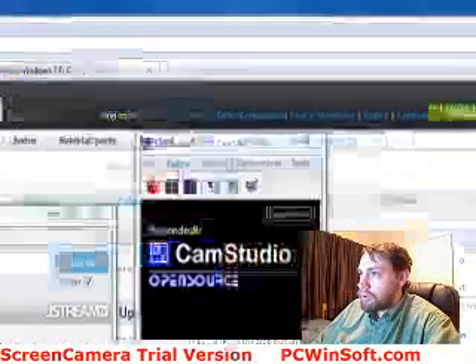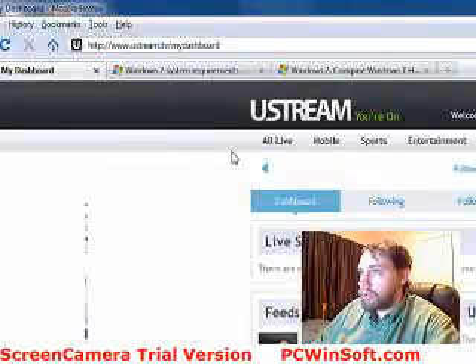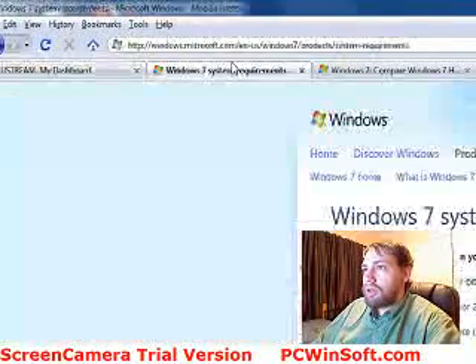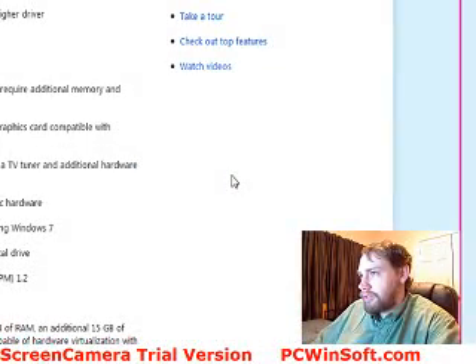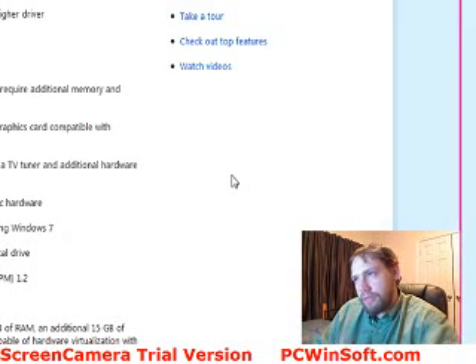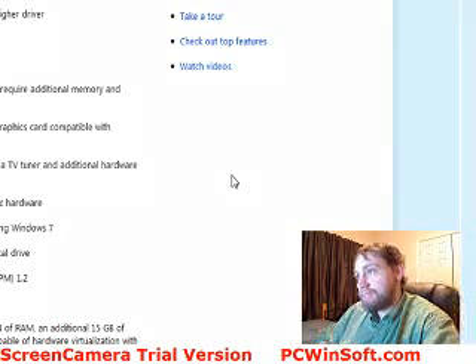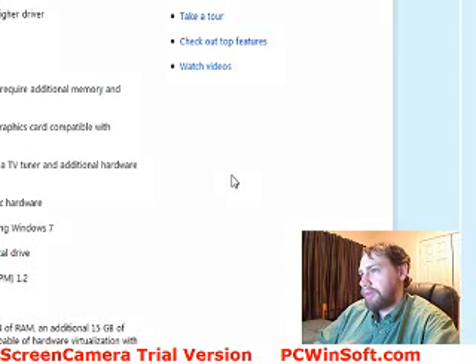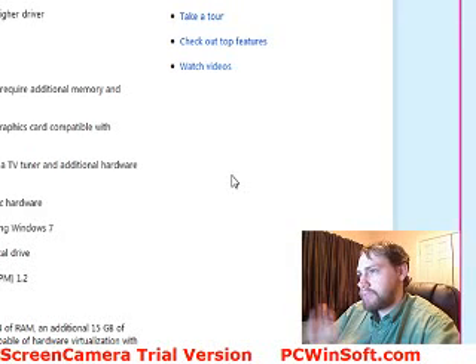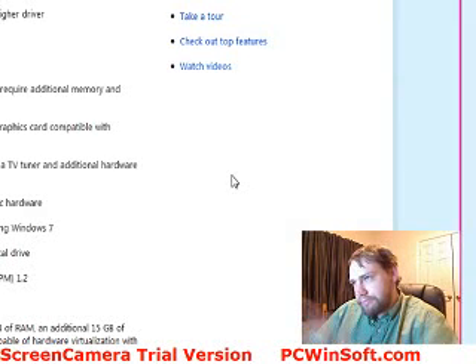Going to be doing some videos here on Windows 7. First thing — if you're wondering if your system can handle Windows 7, let's talk about the system requirements. I've got them up here on the screen so you can see what I'm talking about as I go through it.